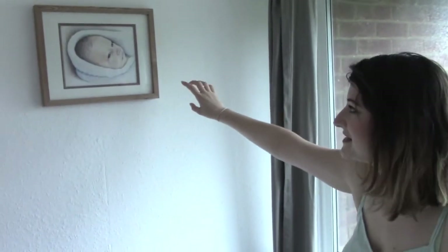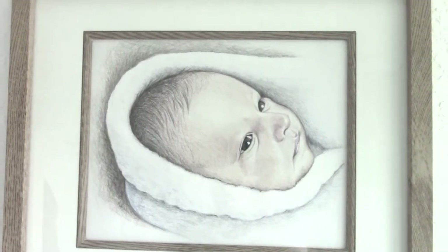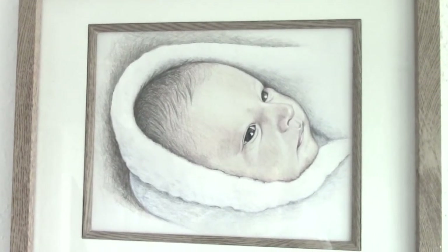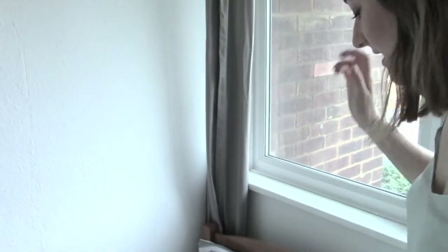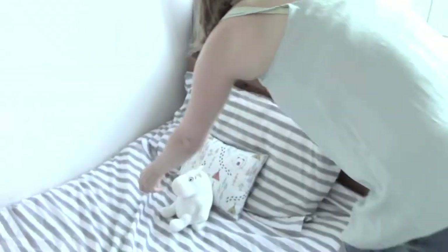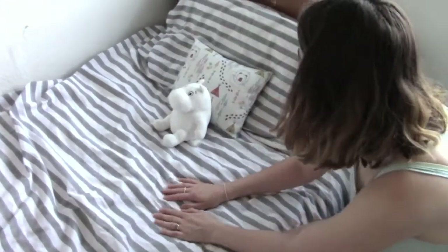Above Saxon's bed we have a little portrait of him as a baby. My auntie did this — she's really talented and has a Facebook page called Rebecca Jenkins Artist. I'll link her page below so you can check her out. She does a whole variety of things but portraits are one of her skills and we love this.